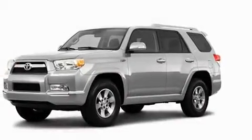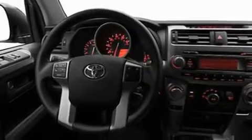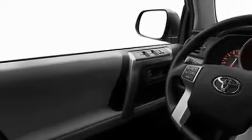Its top features include heated side view mirrors, a rear window defroster, a rear window wiper, fog lamps, a full size spare tire, roof rails, a low tire pressure indicator, a stability control system, an anti-lock braking system, and satellite radio.